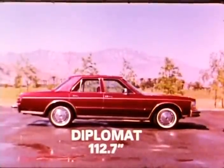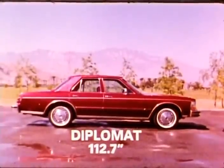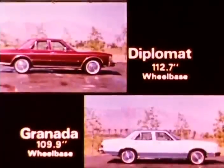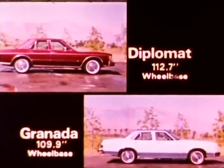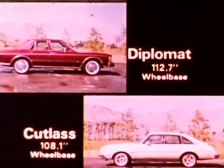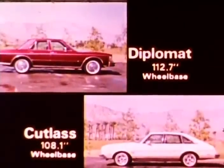The Diplomat Medallion offers you an unparalleled package of luxury, space, performance, and economy. Let's start with Granada — a smaller car with a shorter wheelbase. Diplomat is more automobile; the wheelbase is one telling distinction. GM chopped its Cutlass wheelbase drastically, whittling the sedan from 116 to 108 inches.